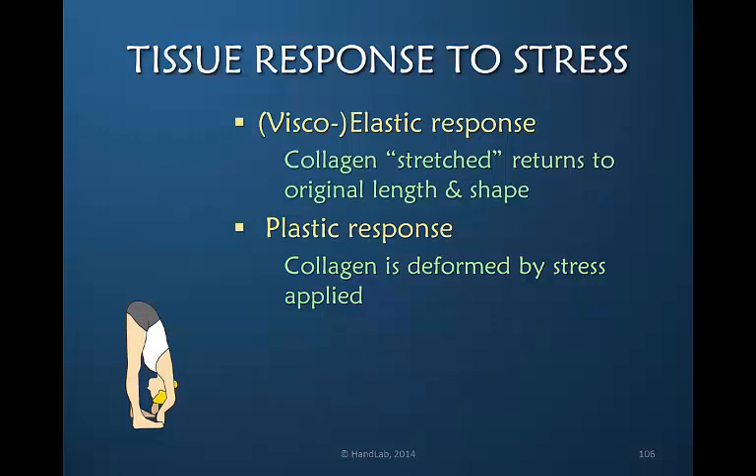We need to be clear about the difference between the viscoelastic response and the plastic response. Human tissues are viscoelastic rather than elastic, and the response is that we stretch or elongate the collagen but it returns to its original length and shape. This is a temporary response with no long-term change. What we want in human tissue is the plastic response, so that we actually deform the collagen by the application of stress applied for a long enough period of time.